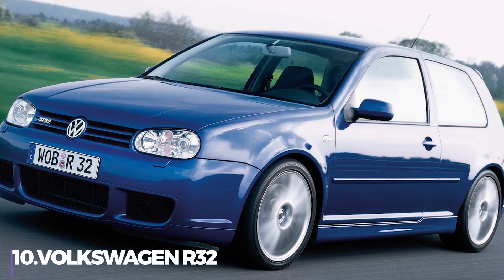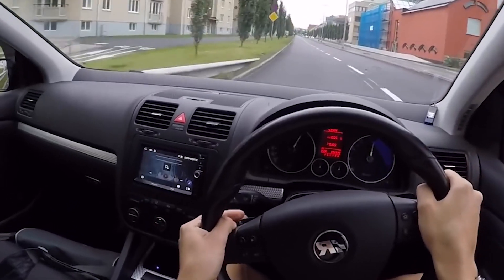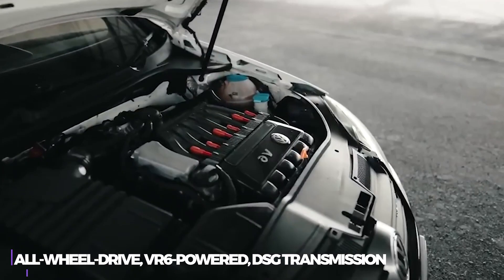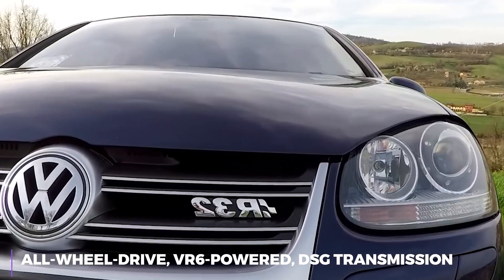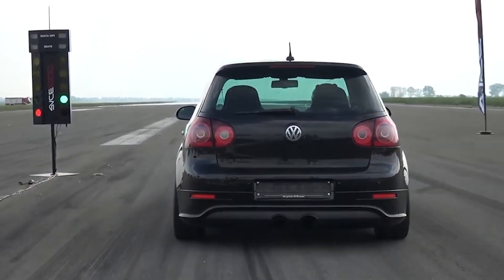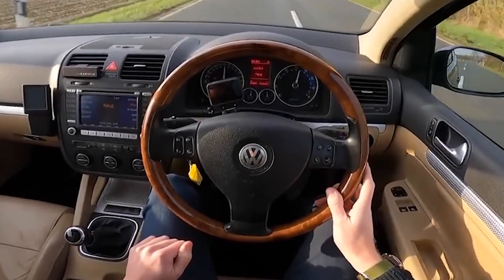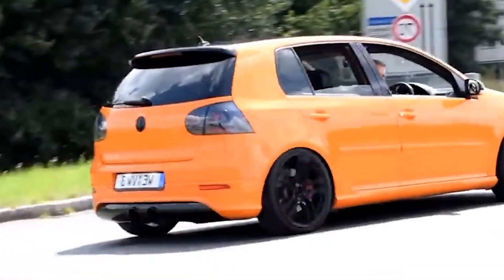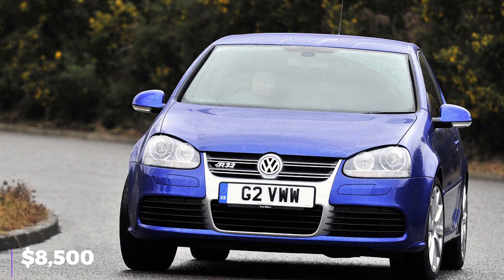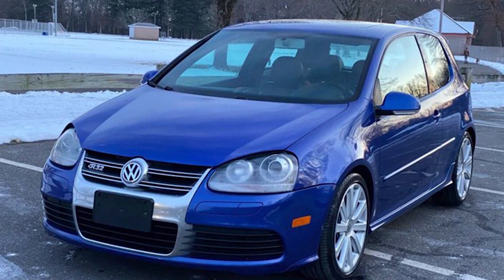Number 10: the Volkswagen R32. The Volkswagen R32 is essentially an all-wheel-drive, VR6-powered Golf with a rapid-shifting DSG transmission, making it one of the greatest year-round daily drivers — with enough power to hit highway speeds in under 6 seconds, which is very quick for this list. The R32 is a high-level Volkswagen, so driving it almost feels like an Audi. You can obtain one of these hot hatchbacks for only $8,500, making it one of the most entertaining, adaptable, and capable German vehicles you can buy for less than $10,000.